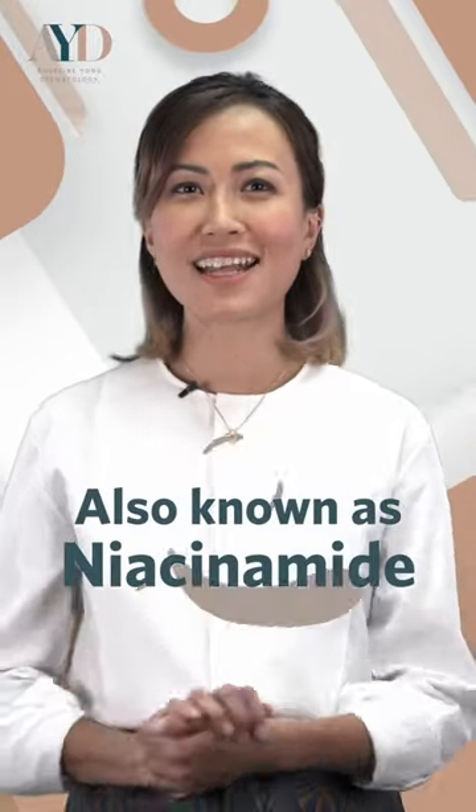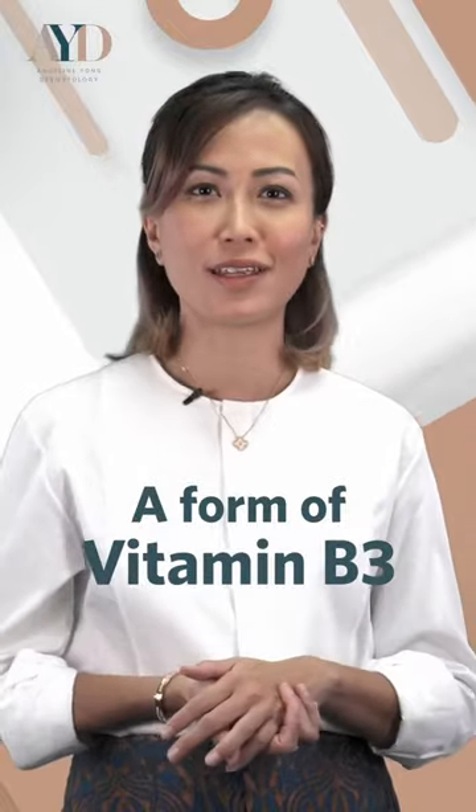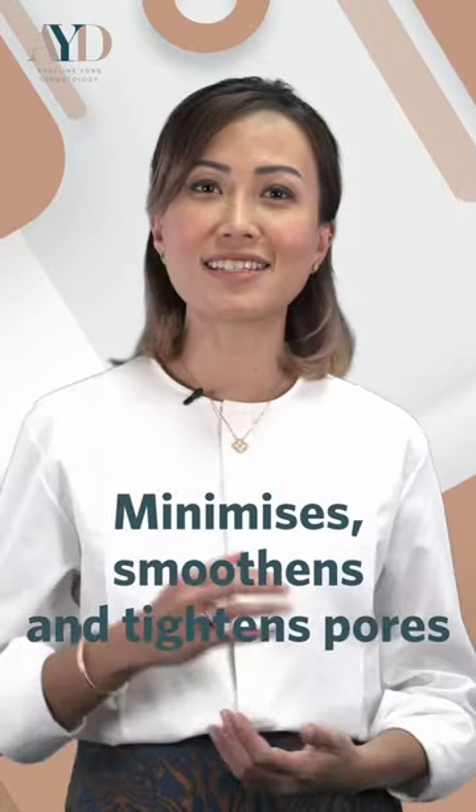Nicotinamide is also known as niacinamide and it's a form of vitamin B3, a water-soluble ingredient. This helps the skin become more supple and radiant. What it does is it minimizes, smoothens and tightens pores.